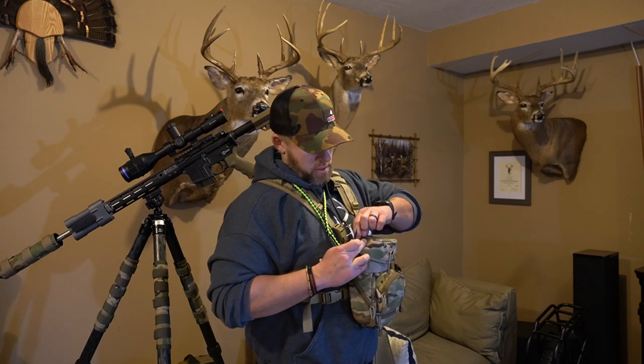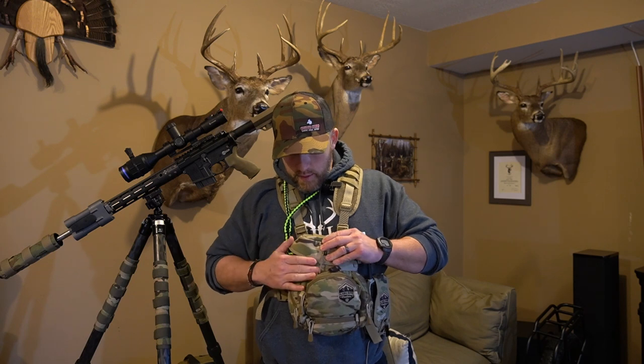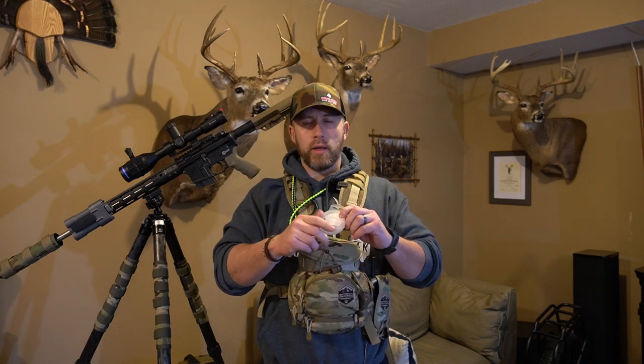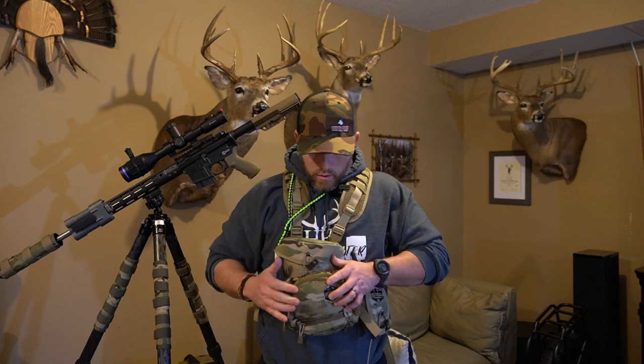Up top on the other elastic pouch I always keep my diaphragm call. This is the MFK Howler diaphragm — this thing is awesome, I use it on almost every single stand. Moving down the side, there's another MFK diaphragm, the Blackout Howler. I switch back and forth, but mainly I use the red one — the pink Competition Howler — that stays in the side pocket. Moving to the front, this is my Black Diamond headlamp. I've been using Black Diamond for a long time — coyote hunting, turkey hunting, deer hunting.